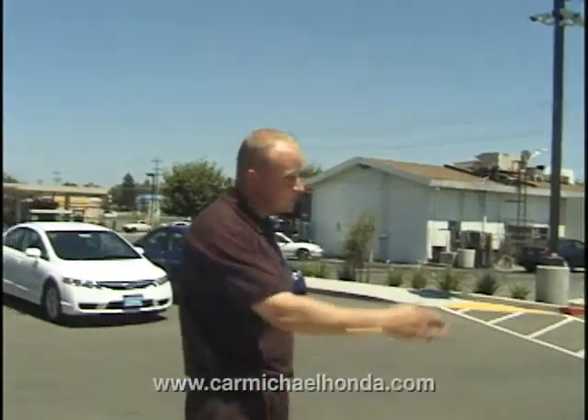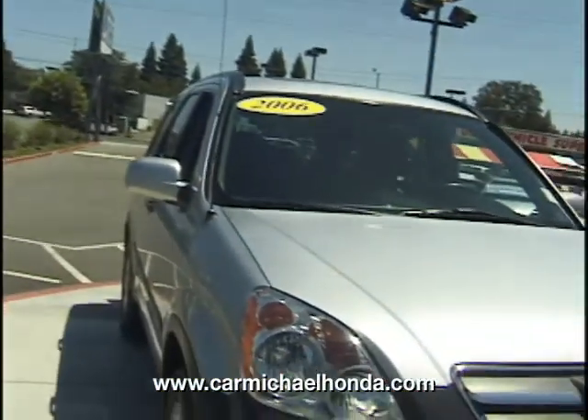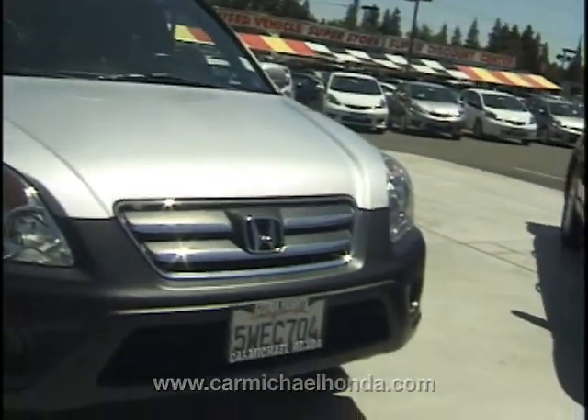Welcome to CarmichaelHonda.com, folks. This is our beautiful 2006 Honda CR-V — nice, stylish silver color, with a little black two-tone to give it a sporty look.